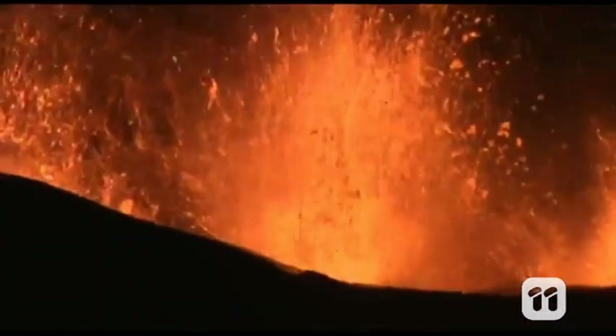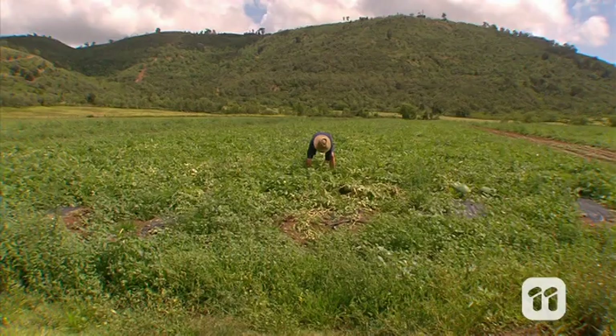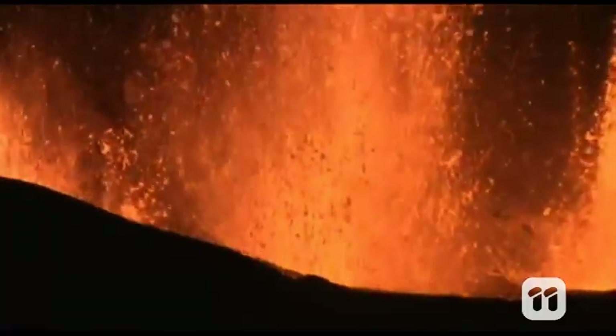Volcanoes are major environmental hazards. They impact air traffic, agriculture, even climate, and they endanger human lives. So by solving the puzzle of how they work, we are aiming to help reduce the risks associated with these forces of nature.